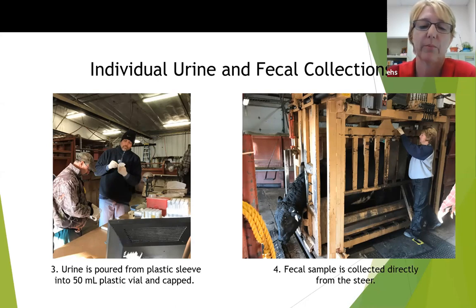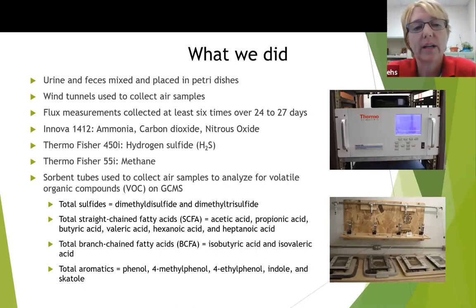That should also explain why we had to use petri dish-size analysis, since it's hard to get larger volumes. While urine collection was happening, another individual collected feces directly from the animal. The urine and feces were mixed and placed in petri dishes. We used wind tunnels to collect our air samples, and flux measurements were collected at least six times over a 24 to 27 day period. We used an ANOVA 1412 to analyze ammonia, carbon dioxide, and nitrous oxide, and thermal Fisher instruments — a 450i and a 55i — to analyze hydrogen sulfide and methane.